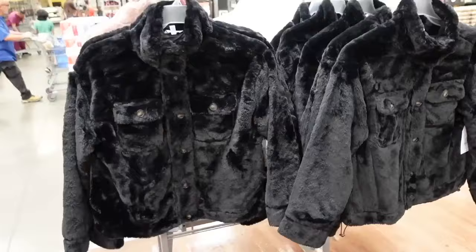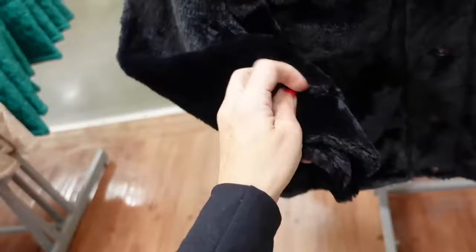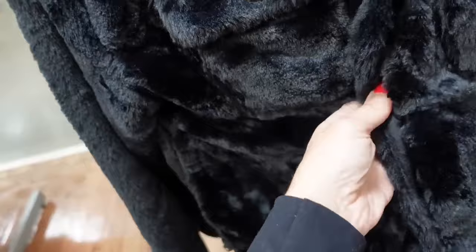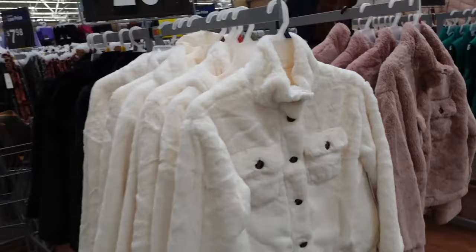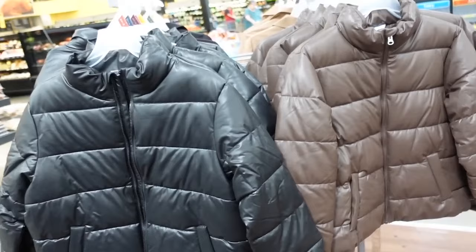Faux fur shacket-style coat from Time and True — mock neck when buttoned up, two flat pockets, relaxed through the wrist, complete lining through the whole thing with a zipper. Same boxy fit but the pattern isn't on the back. In the black, there's also ivory and pink. They're $29.98.